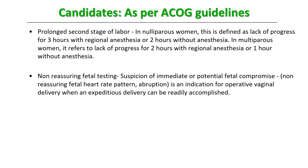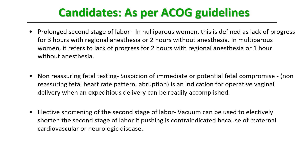Another indication is elective shortening of the second stage of labor — it can be used when pushing is contraindicated because of maternal cardiovascular or neurological diseases. Maternal exhaustion is also an indication, though it is largely subjective and not very clearly defined. When a patient is fully dilated and in the second stage of labor but simply unable or unwilling to push anymore, one of these techniques may be used.